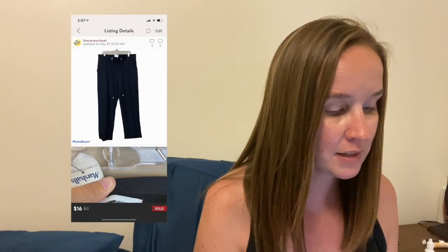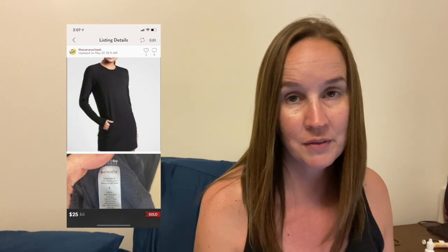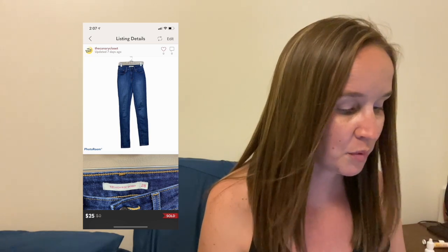Next was a pair of Urban Outfitters black drawstring crop pants that sold for $16 — not a lot. You'll see some lower sales because I was basically accepting everything. Next is an Athleta Black Balanced Long Sleeve Sweatshirt Dress — I just picked this up a couple of hauls ago and it sold for $25. I also sold a pair of Levi's 721 High Rise Skinny Jeans in a dark wash size 28 for $25.